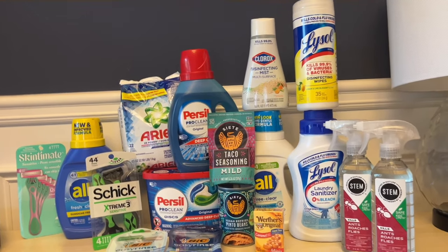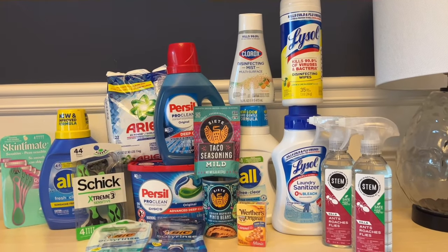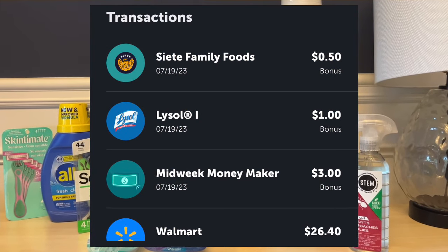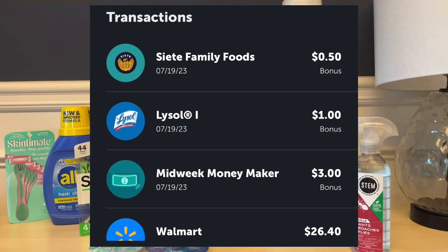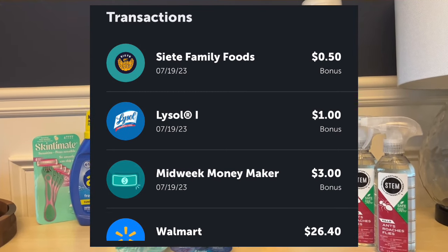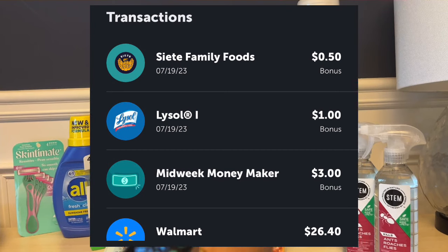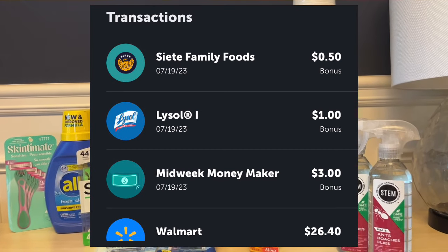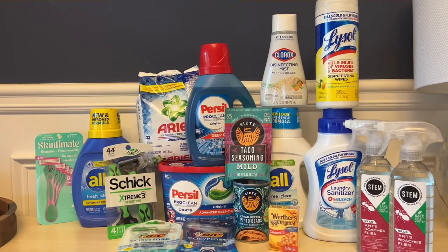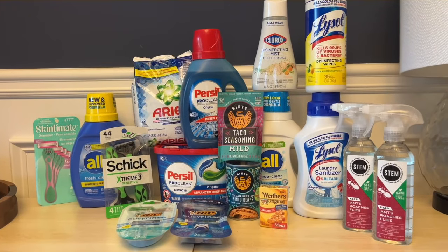I scanned my card and then submitted our receipt to Ibotta. For just the products alone, we got back $26.40. We also got a $3 bonus for our midweek bonus — I believe it was for eight offers. Then we got $1 back for buying the two Lysol products, and $0.50 back for the taco seasoning and beans bonus. So on Ibotta, we got $30.90 back total.